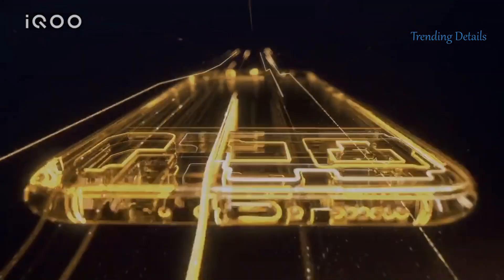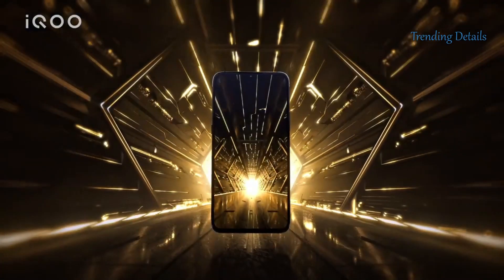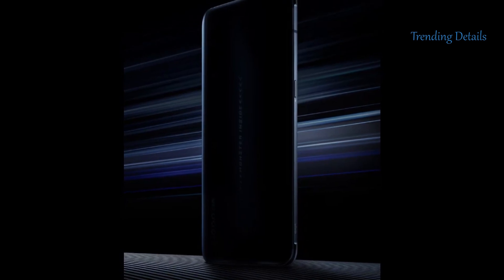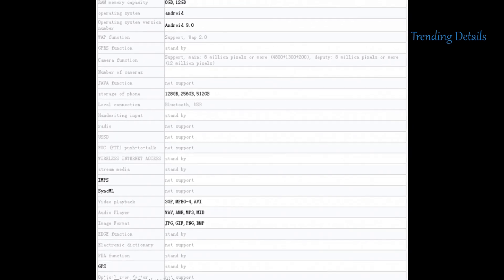The handset will be powered by the Snapdragon 855 Plus mobile platform and is said to be the first phone to have support for 5G connectivity. It's now confirmed the handset would arrive with the latest UFS 3.0 storage.